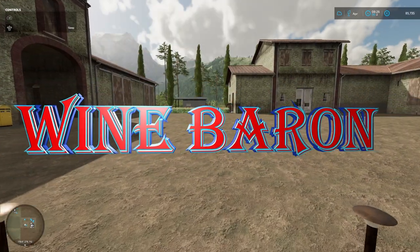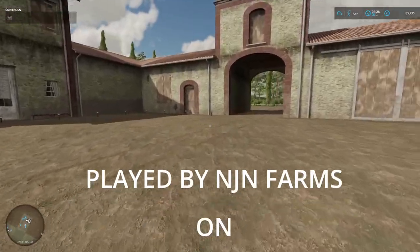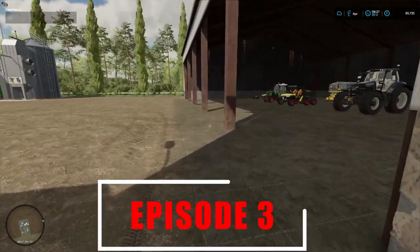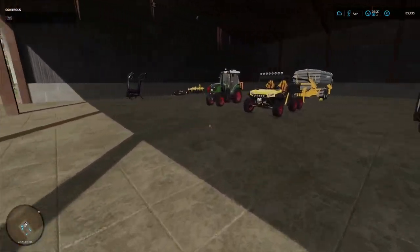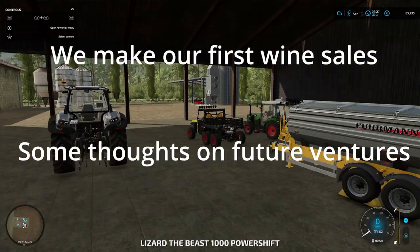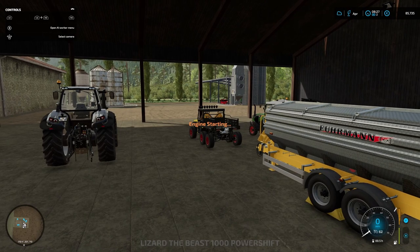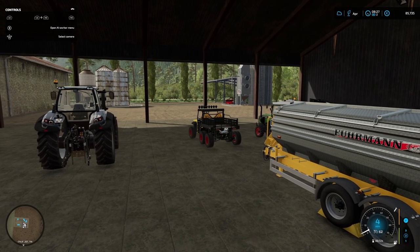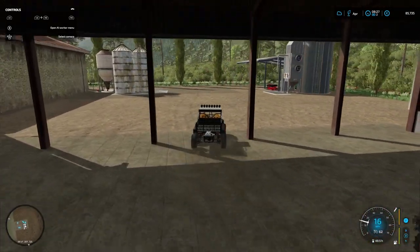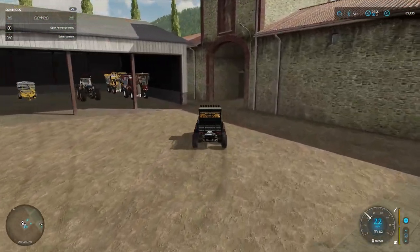Hello and welcome to Forgotten Hills episode three. We got the wine production going yesterday — or rather, we got it going in March, I should say. We're here in early April now, so let's go and have a look and see how our vines are doing.